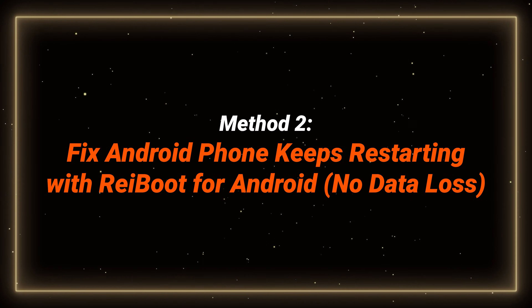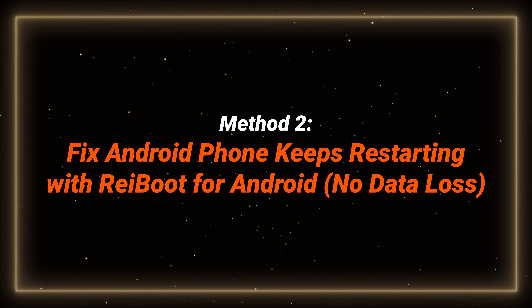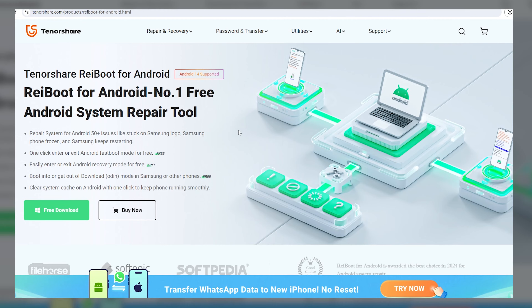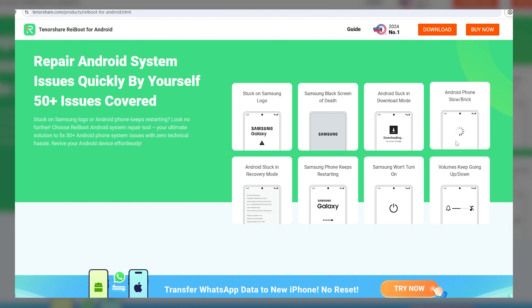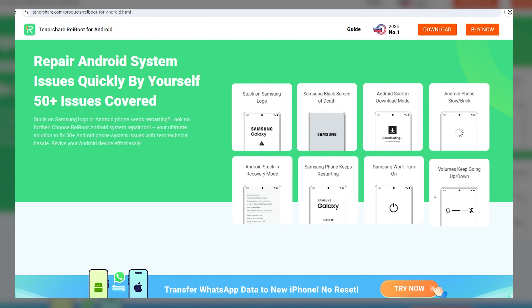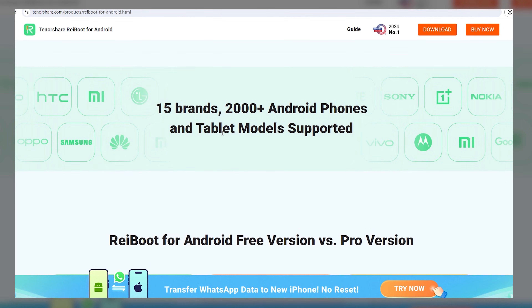Method 2: Fix Android Phone Keeps Restarting with Reiboot for Android — no data loss. Reiboot is an Android system repair tool that can fix more than 50 Android system issues, including the Android phone keeps restarting problem. It is the most cost-effective way to fix this, so I strongly recommend you try this first. Check the download link in the description if you need it.